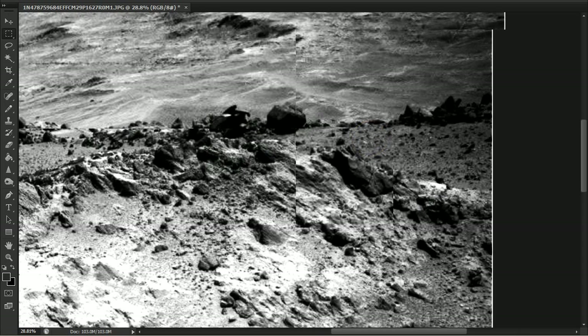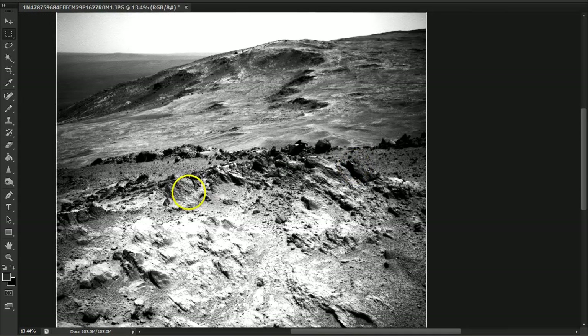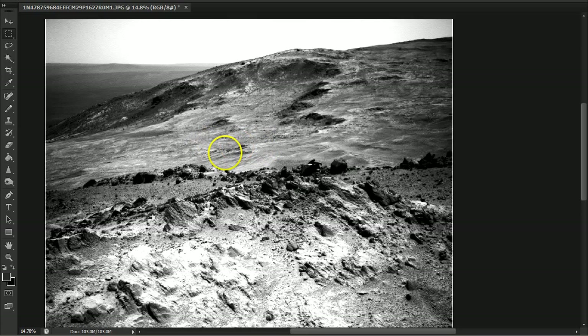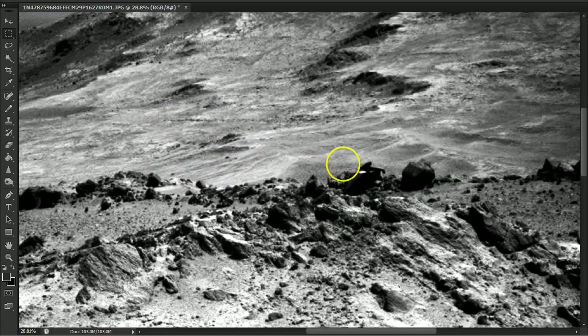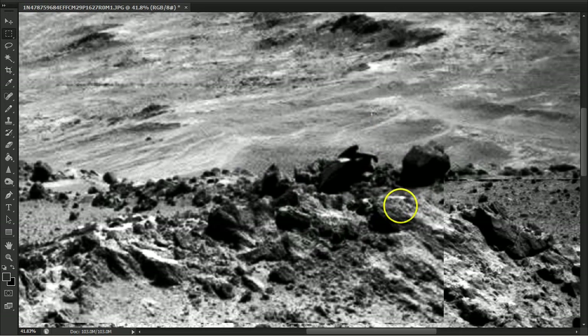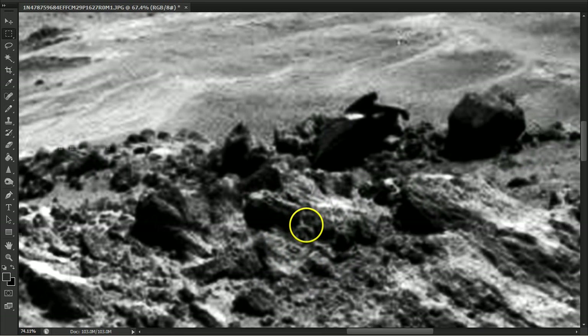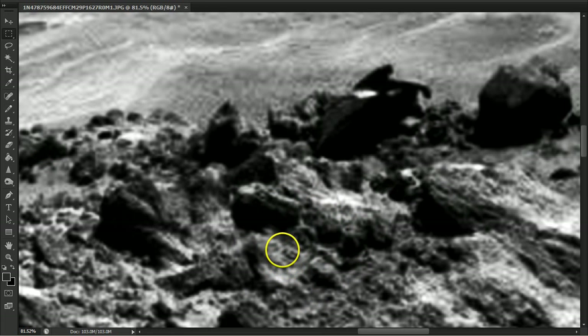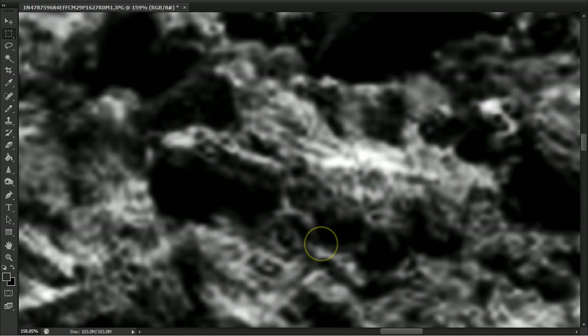Okay, here we are in Photoshop — same picture. Alright, so let's take a look at this. Now we're going into my area of concern. Look what you start seeing here. What does that look like to you? G and a 2. Now, what the hell is that doing here?